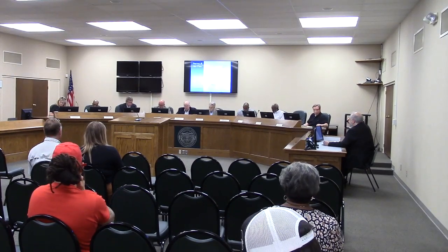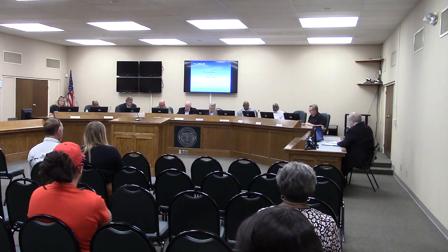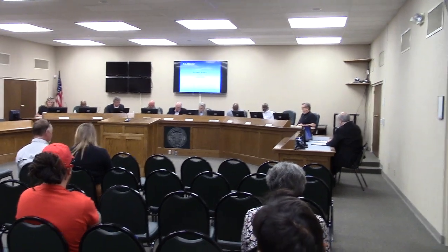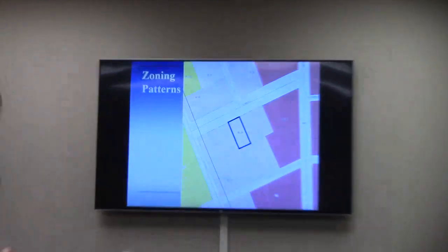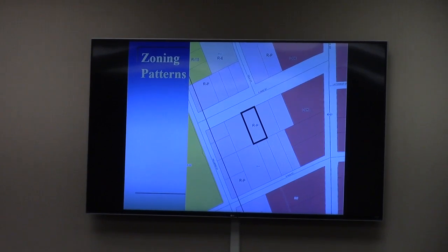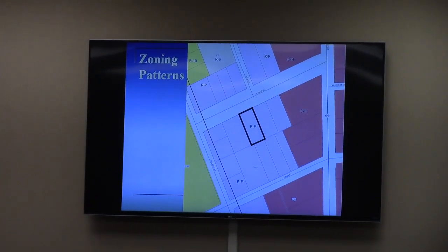This is VA-202-303. Thank you, Mr. Chairman. This one is a rezoning request by Anthony Tong. It's a property that consists of about a third of an acre located at 307 East James Street. It is rezoned from its current residential professional, RP, to office professional, OP, as talked about in the staff packet.